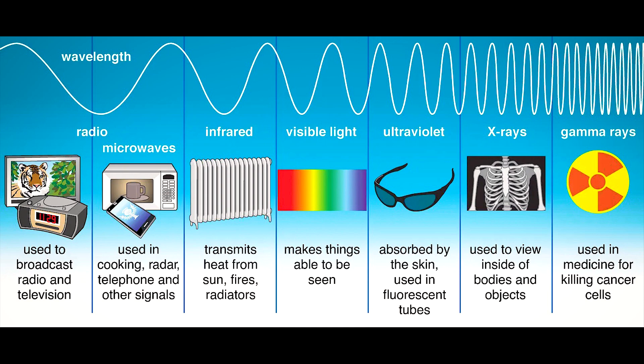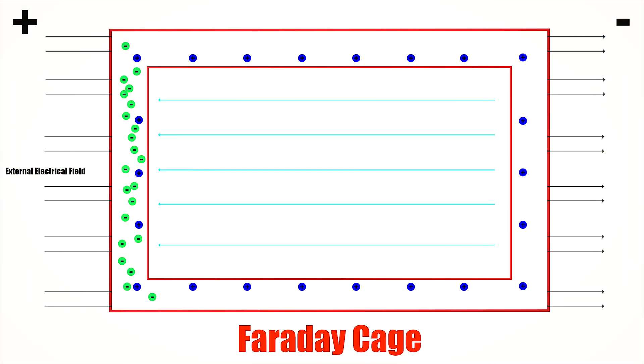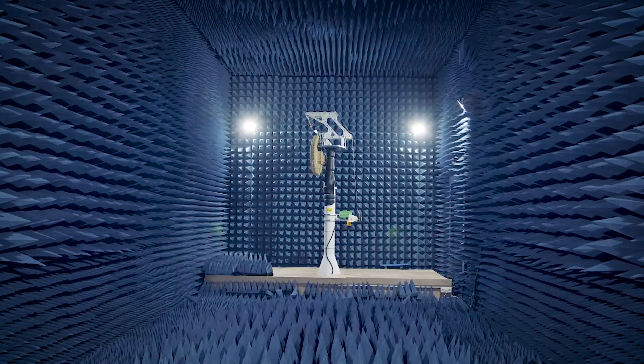Now, let's connect this to signals — Wi-Fi, radio, or mobile networks. These are just electromagnetic waves. When they hit a Faraday cage, the oscillating fields cause electrons in the conductor to move in just the right way to cancel the wave inside. This is why your phone goes silent in a cage, or why sensitive electronics are tested inside shielded rooms.